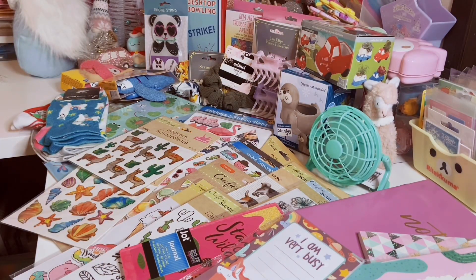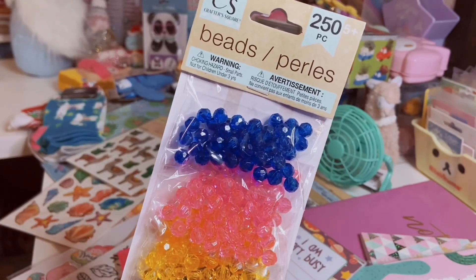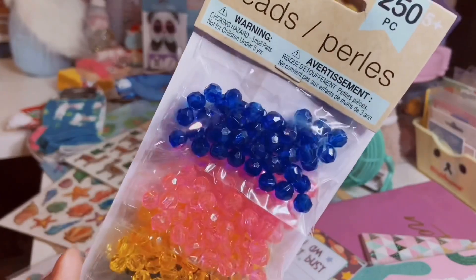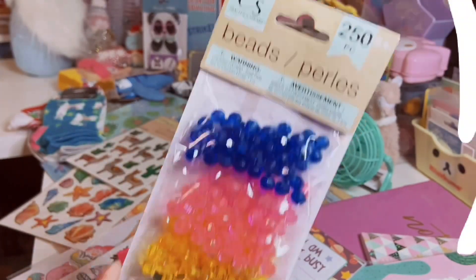And then I found some beads — I'm using these in pocket letters, so I've been collecting beads here and there. These are just little plastic faceted beads in blue, pink, yellow, green, and purple — 250 pieces.